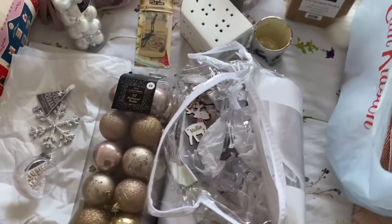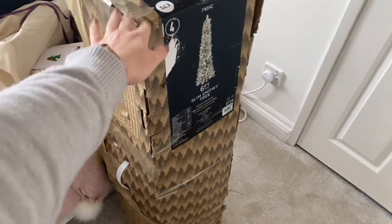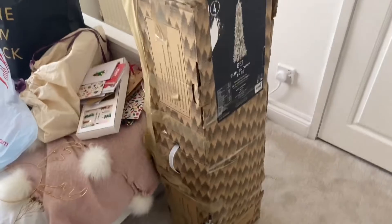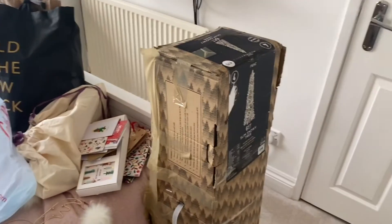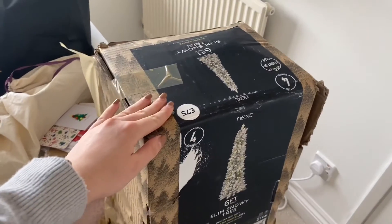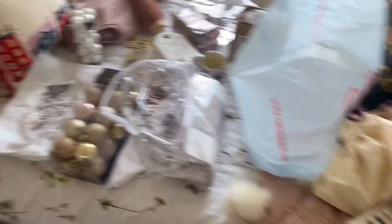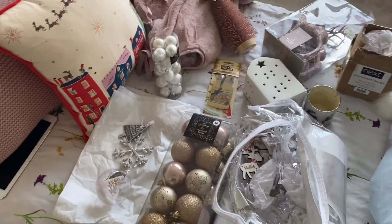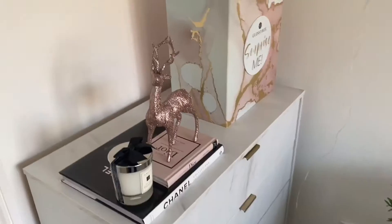I literally have so many baubles and my tree's not that big — it's only a six-foot slim one. I got this about two or three years ago. I'm hoping the lights still work on it because it's a pre-lit tree, so fingers crossed. I've got all the baubles and I'll show you guys some of my favourite ones when I put the tree up.